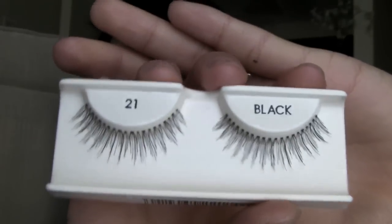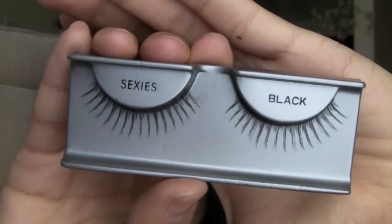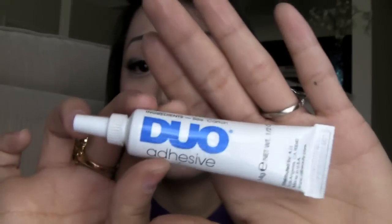I purchased some lashes from Madame Madeline — I'll put the link in the sidebar. They have an amazing deal if you buy lashes in bulk, so I made a couple of hauls. Some lashes I'm loving are the Andrea 21s, which are really really nice, and I've also been loving the Ardell Sexies. Both are in black and they are super lovely. I've been wearing lashes pretty much every day because I'm obsessed with them now.